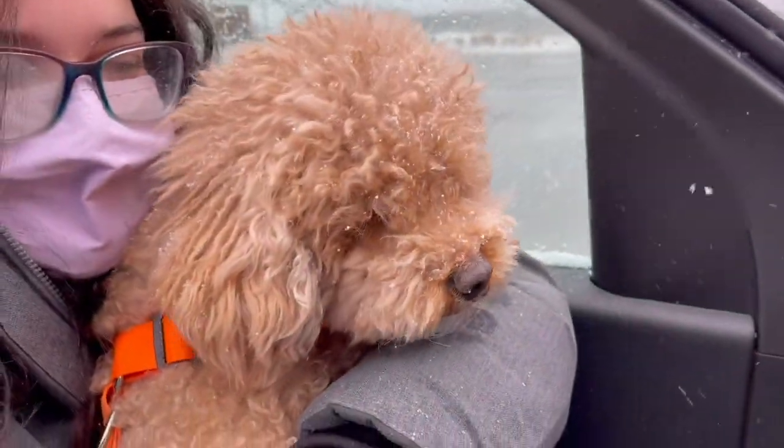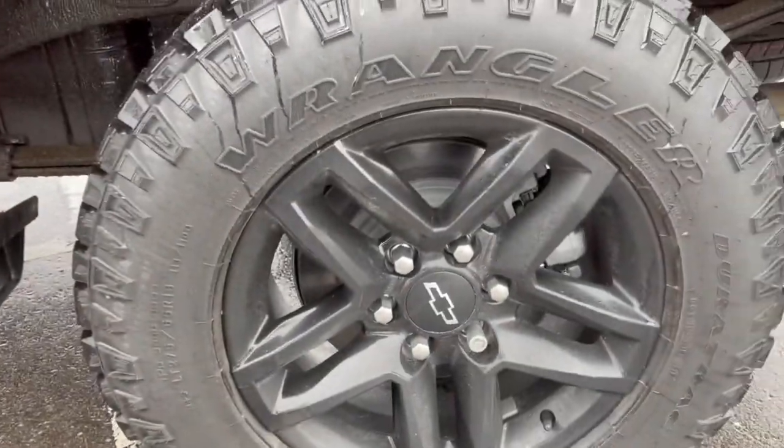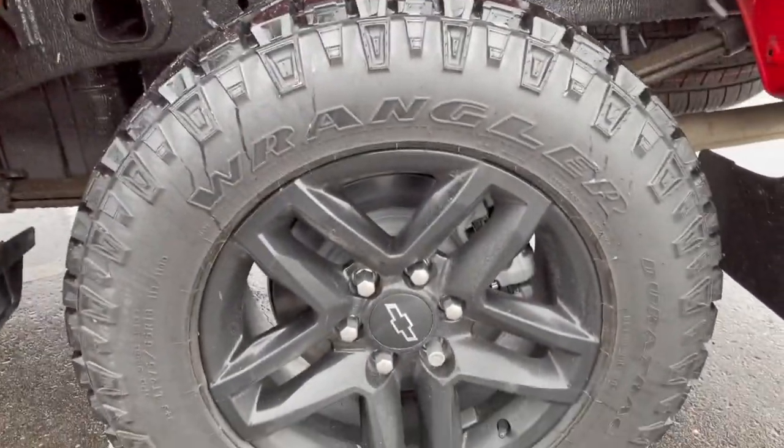Hola! Hello! Oh my god, puppy! Okay, let me get out. What else do I need to show? These tires are the all-terrain tires.